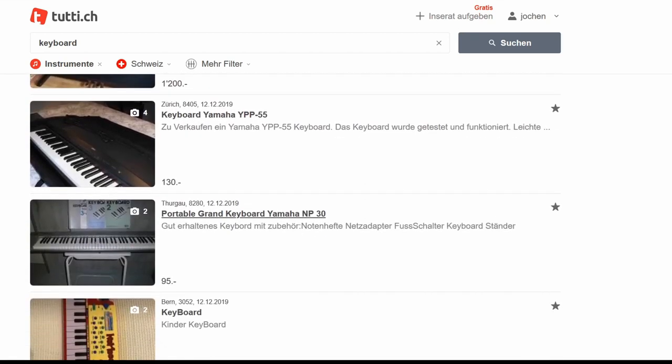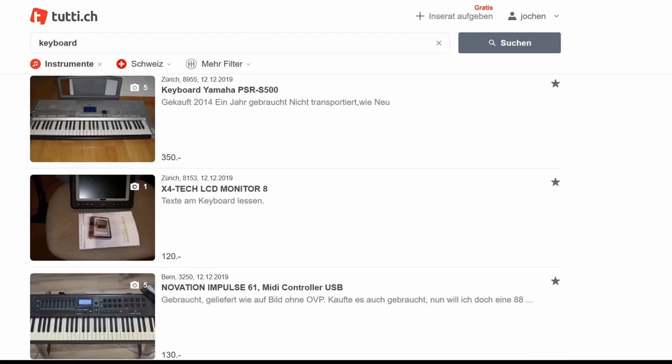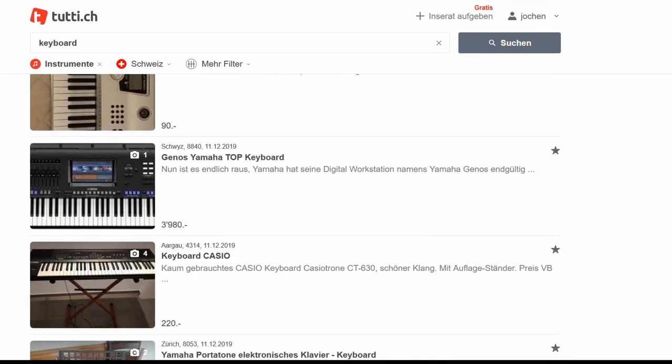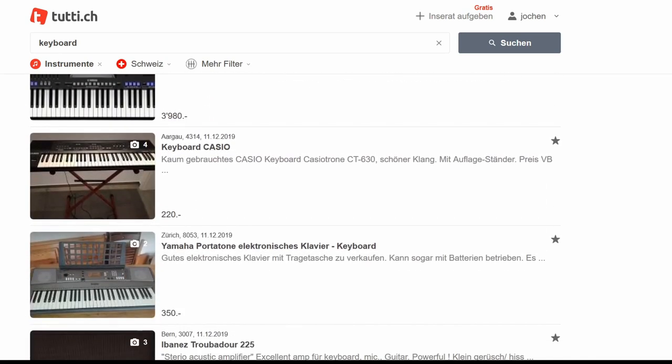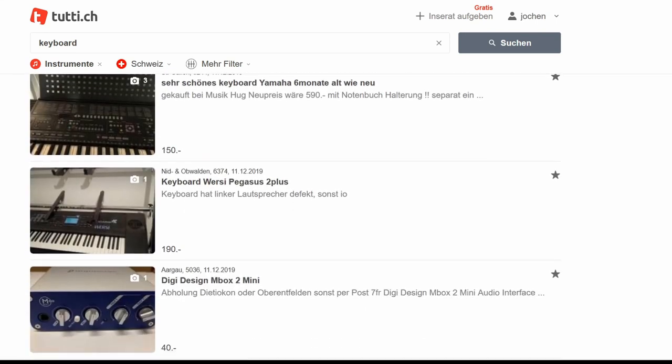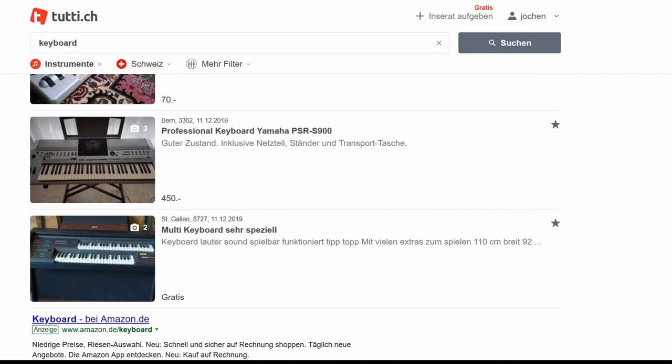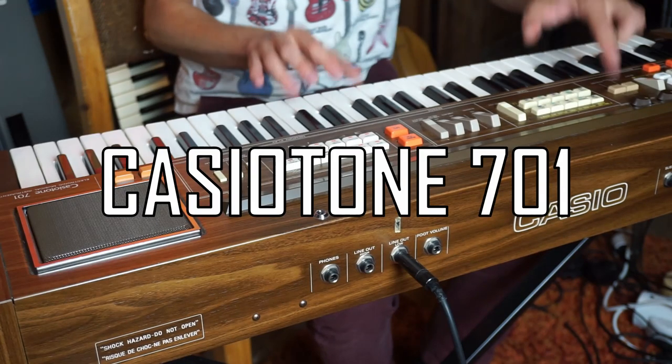Most times these people are not too knowledgeable about how much they can demand for their gear, so if you check the advertisements at the right moment you can make an amazing find — as I did with the Casiotone 701.